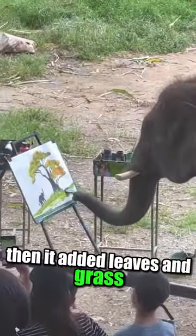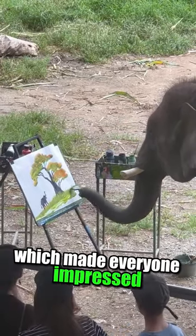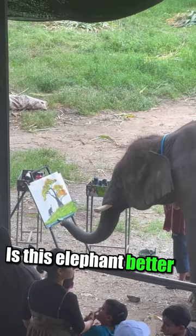then it added leaves and grass. The picture started to look better and better, which made everyone impressed. Is this elephant better at drawing than you?